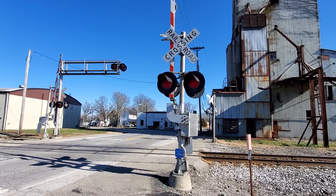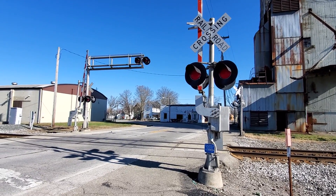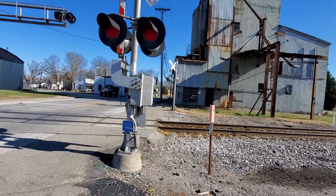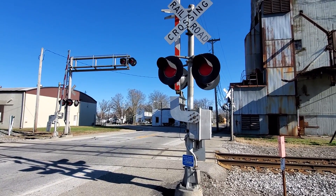Here you have Center Cross Street, or Indiana State Route 252, in Edinburgh, Indiana. This is on the LIRC mainline, which is the Louisville and Indiana Railroad. This line is also known as the Louisville Secondary, but it's more commonly known as just the mainline on this part.